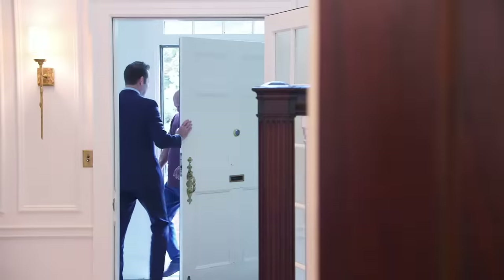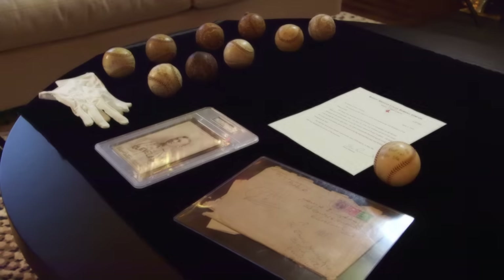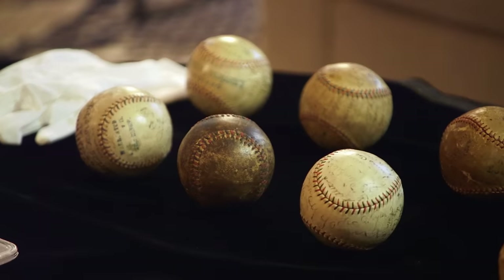Thanks for coming out here. We've got some amazing items here that I want to show you. This is the most extraordinary and unique collection of Red Sox team-signed baseballs that you're going to find anywhere on the planet.